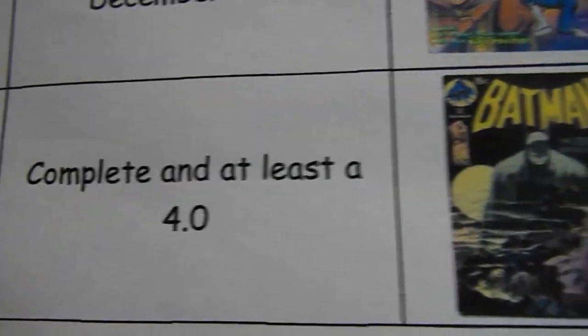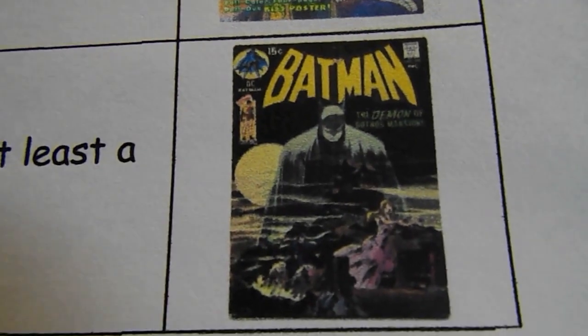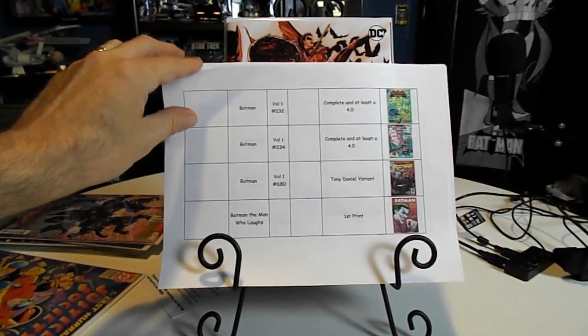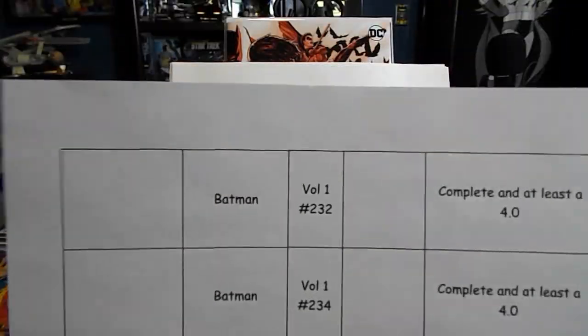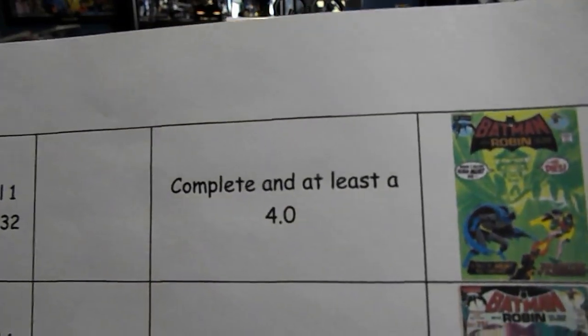Now we go to my list. Batman volume one number 227, completing at least a 4.0 — there's the beauty right there, I love that cover. Also Batman volume one number 232, same criteria — the green Ra's al Ghul cover, beautiful cover. Also Batman number 234, same criteria.